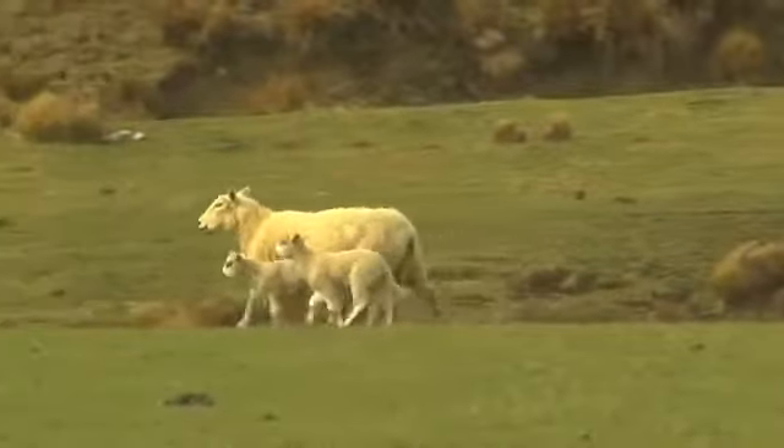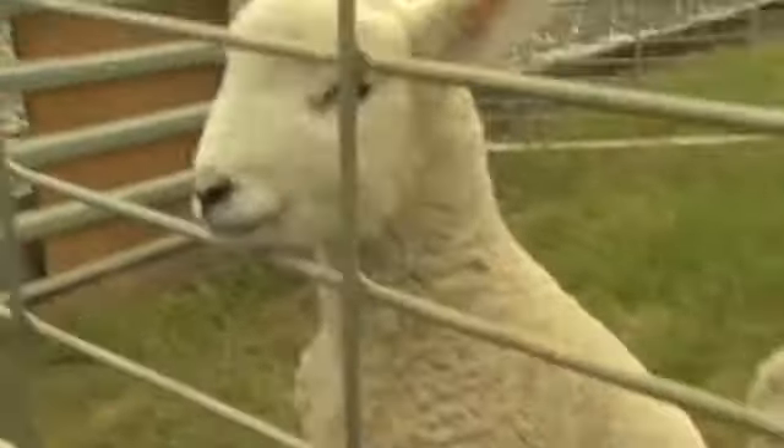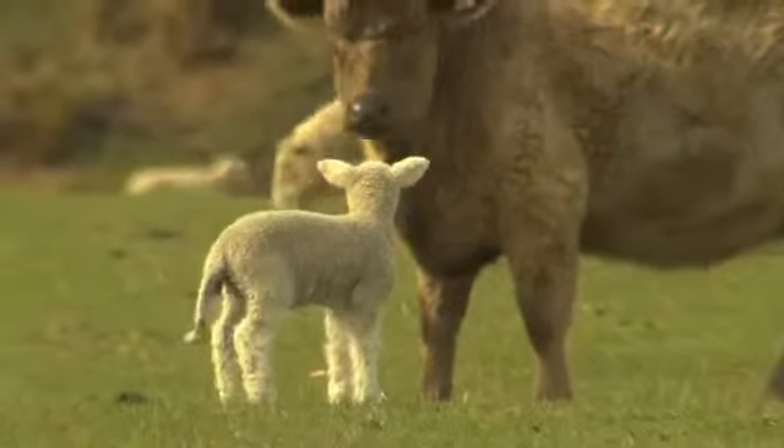They run and play and jump just like we kids really. They've all got different attitudes. They're quite funny to watch.